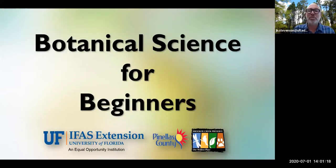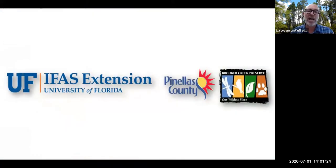It's botanical science for beginners. I am James Stephenson with the University of Florida Institute of Food and Agricultural Sciences Pinellas County Extension, a cooperative with our local government Pinellas County. Coming to you today from Pinellas County's largest natural area, Brooker Creek Preserve, in the north part of the county.